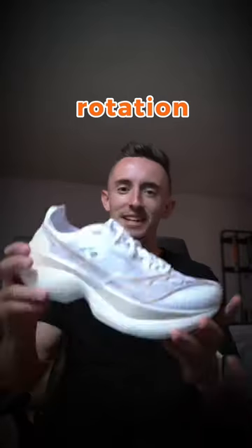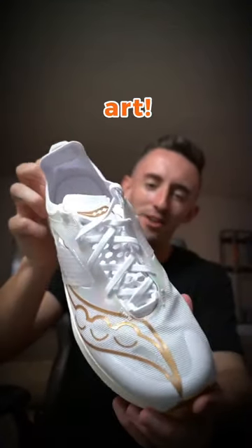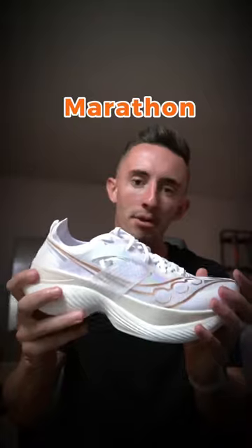The newest shoe in my rotation is the Saucony Endorphin Elites. This shoe is a work of art. This is Saucony's newest speed shoe, race shoe, super shoe. I'm going to be using this for some of my goal marathon pace workouts.